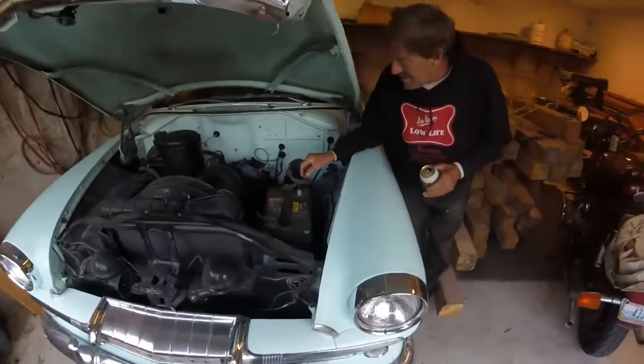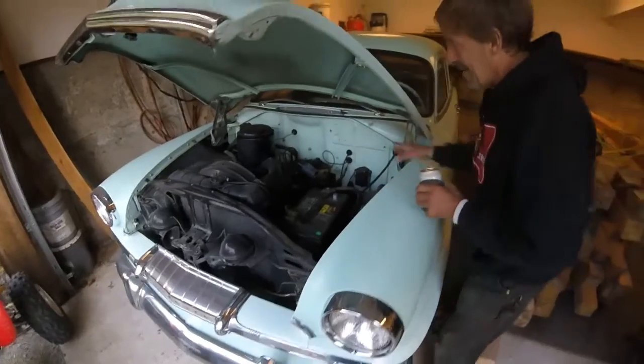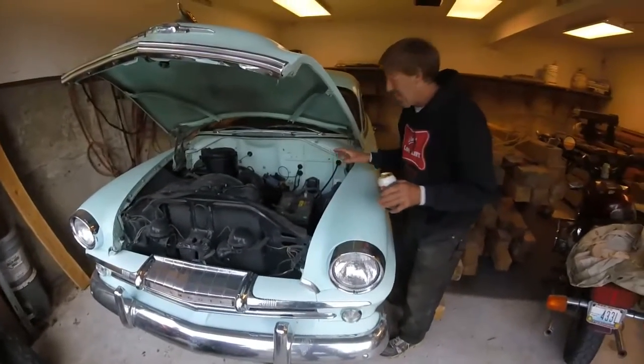Tell us about the car — what year, the model, all that. I got the battery disconnected right now. It runs perfect. It's a 1954 Plymouth Plaza.